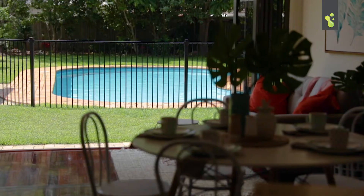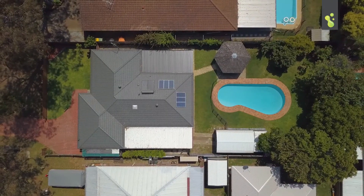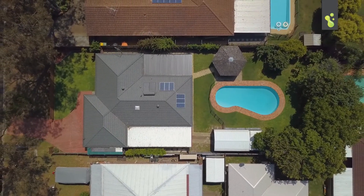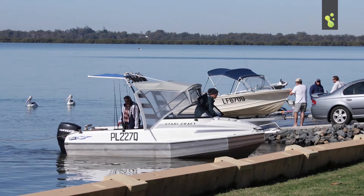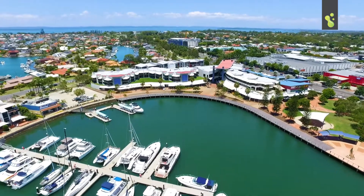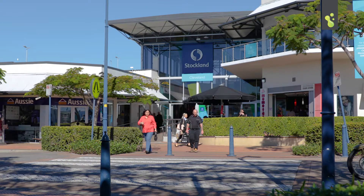I can't wait for you to come and look at this one because I know you're gonna love it. By Easter Bloomfield Street, you're just a stone's throw from Ziggy's Park, moments away from the water, so close to Cleveland CBD and Raby Bay. What a great place to live — buyers, you're really gonna love this home, but please move quickly on it.